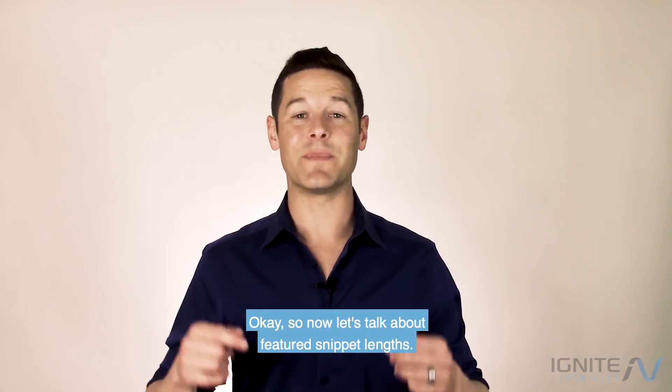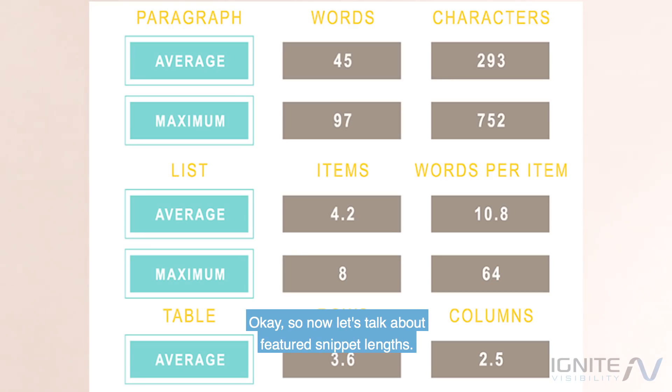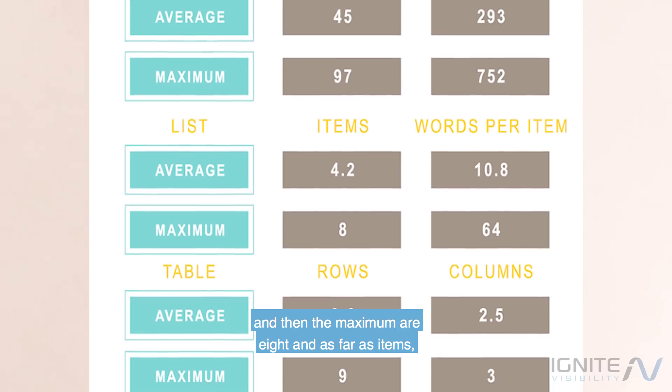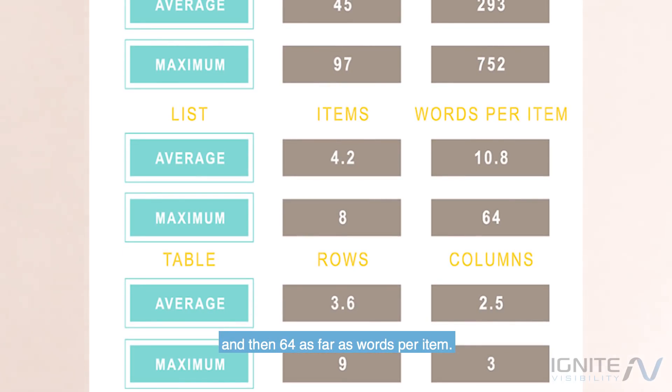Now let's talk about featured snippet lengths. For a featured snippet paragraph, the average word count is 45 and average characters is 293, with a maximum of 97 words and 752 characters. For lists, the average is 4.2 items with 10.8 words per item, and the maximum is 8 items with 64 words per item. For tables, the average is 3.6 rows and 2.5 columns, with a maximum of 9 rows and 3 columns.